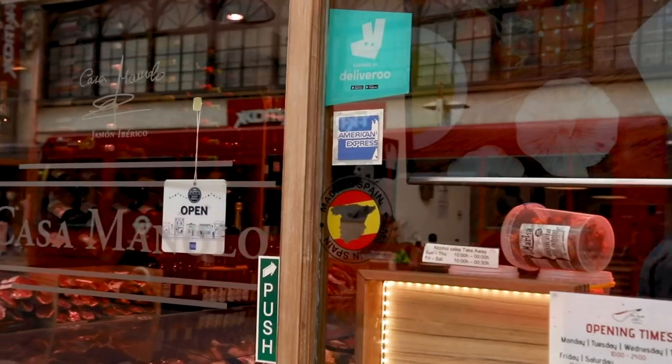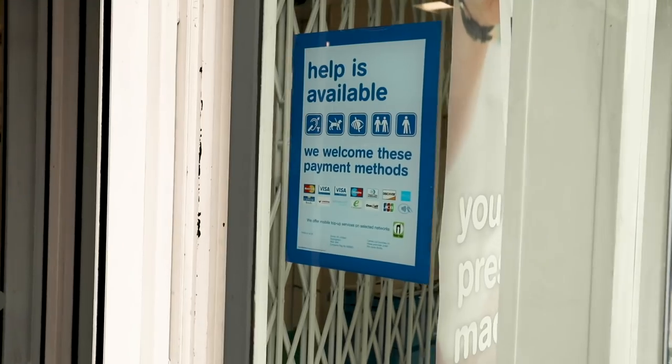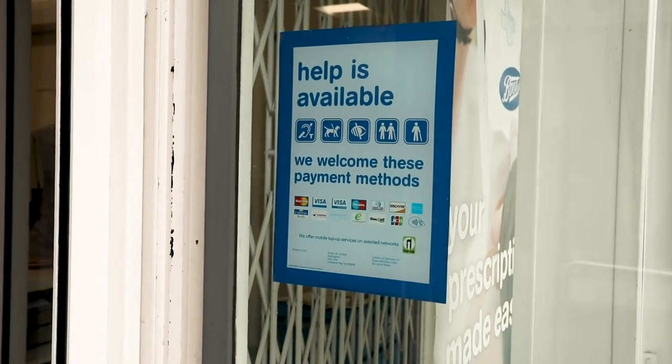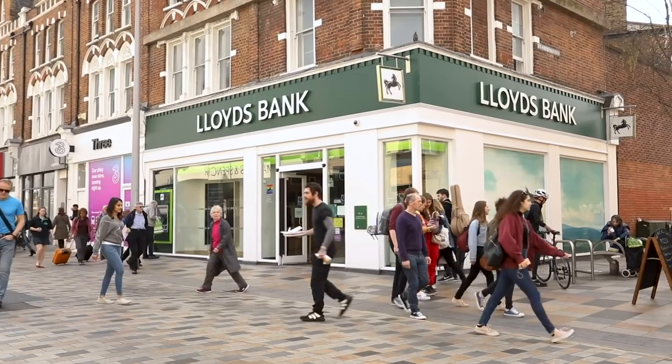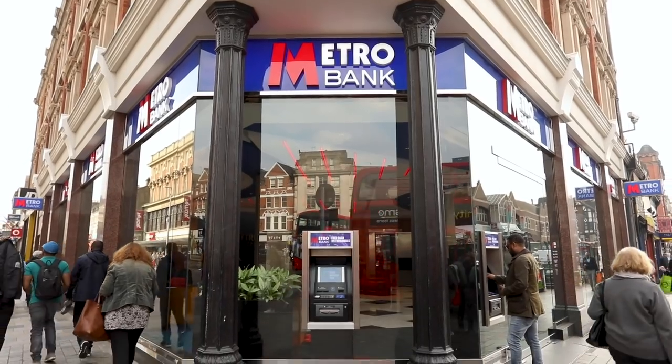In terms of getting cash for your trip, London is very, very card friendly. Unlike other places in Europe where you always need to make sure you have a nice chunk of cash on you, you don't really need to have that much here because even small street vendors will accept card. I recommend you do have at least some cash on you. Back home before your trip, go to your bank and order some cash in pounds — about 50 pounds per person you're traveling with — and your bank will probably give you a decent rate.